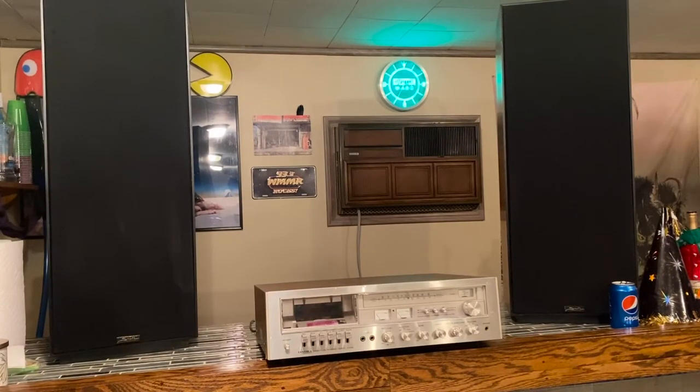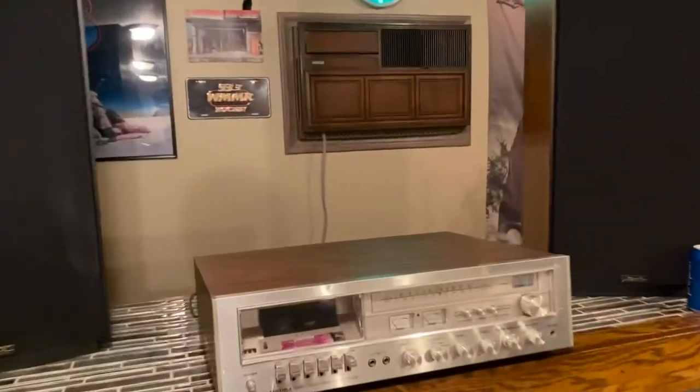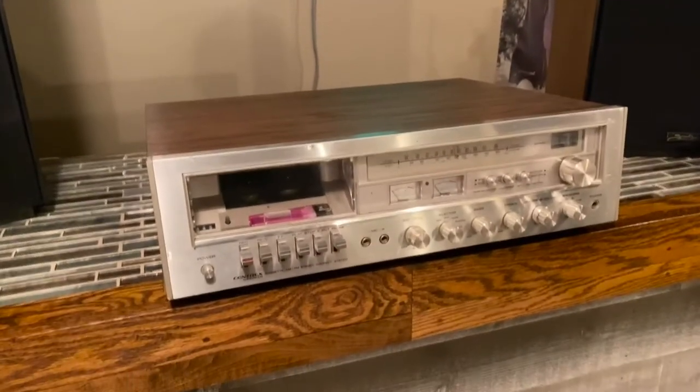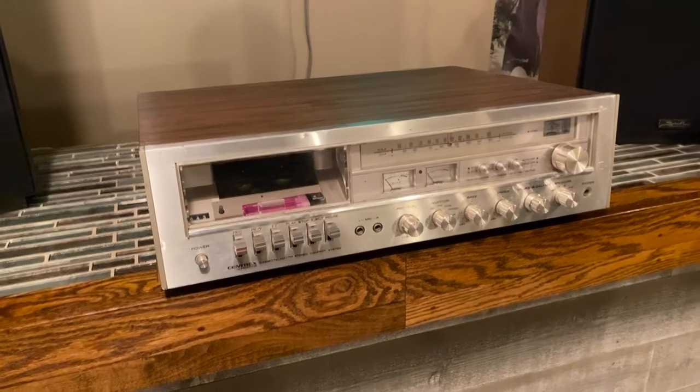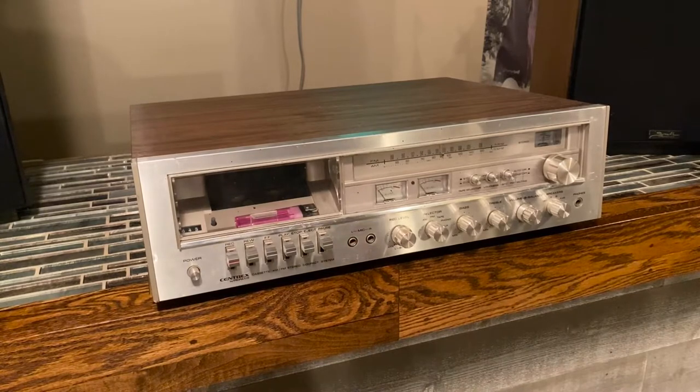Hey guys, what's up. It's Saturday — actually I think it's Sunday morning by now. I'm looking at a Pioneer Centrex integrated receiver with a cassette player. There is one main beef I have with the design of this unit, and I'll show you toward the end when we get to that point. But honestly, there is a backstory behind this — nothing crazy, but at the time I didn't realize it — this is probably the best piece of equipment that I own.